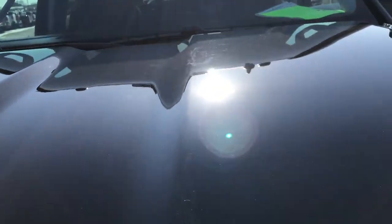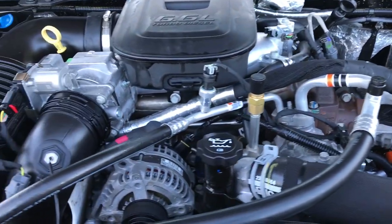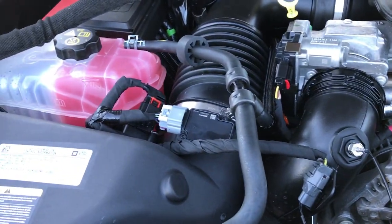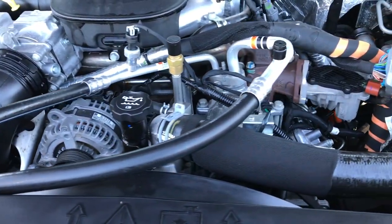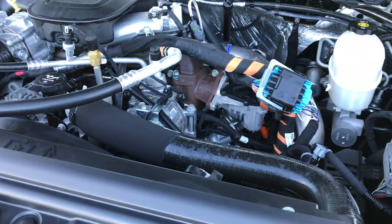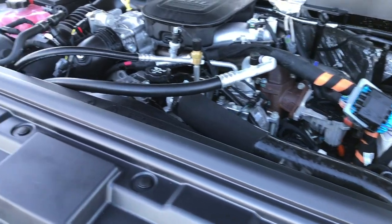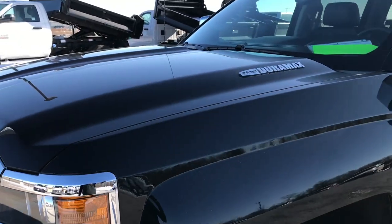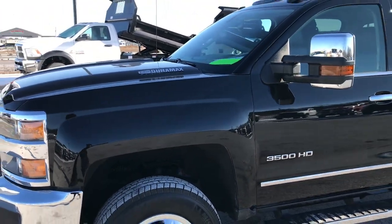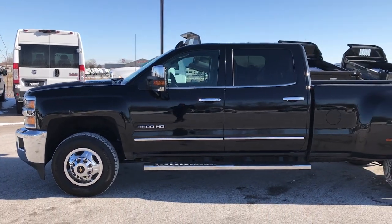Under the hood we have the 6.6 liter Duramax diesel. With the Duramax diesel you get the Allison six-speed transmission as well — a heavy-duty transmission. Engine bay is very clean and runs very smooth. This truck has been fully safetied and inspected by our service shop, has a fresh oil and filter change, all the fluids have been checked and topped off, and the truck is 100% ready to go. It's been through our Wisconsin state inspection process to make sure everything is right for you when you take it home.